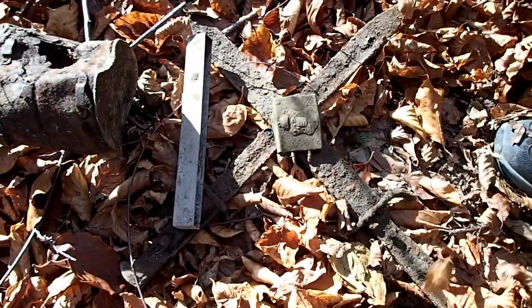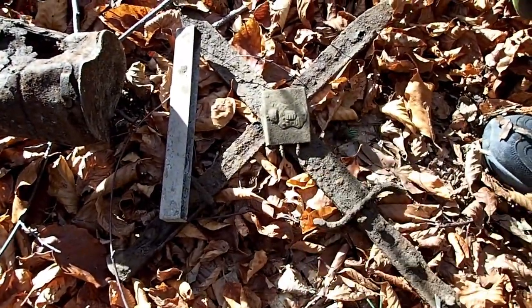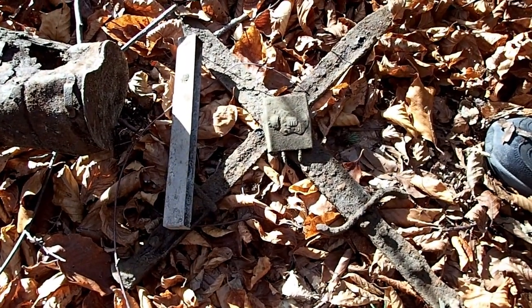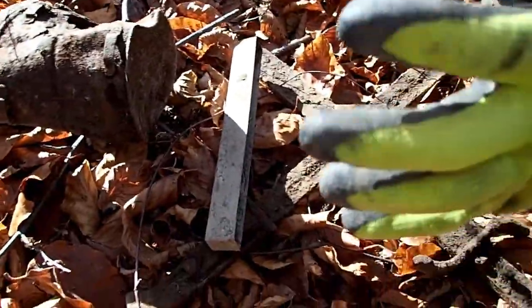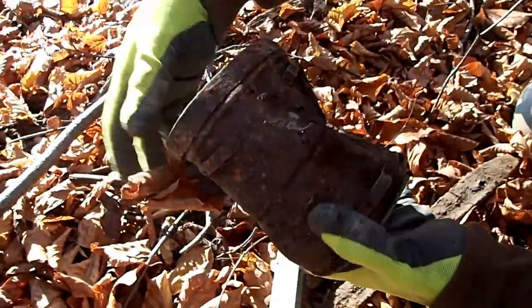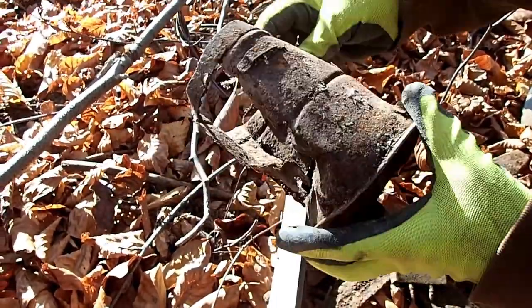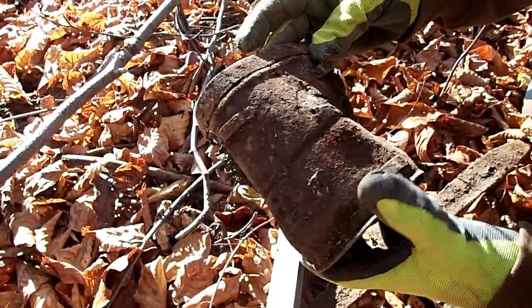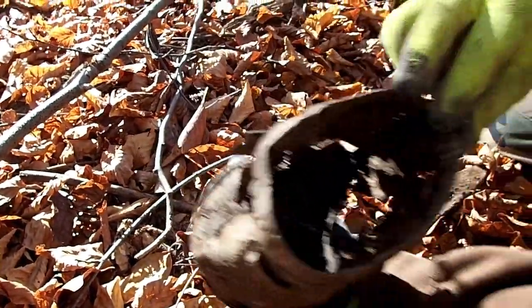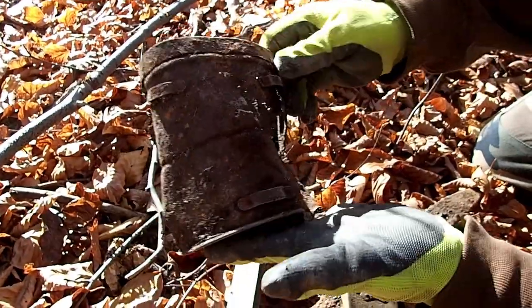Oh my god, guys, we made it. Today we exceeded our expectations. I'll start with something less important: this is a World War 1 German gas mask container — or maybe Austro-Hungarian — but for sure it's the gas mask container.